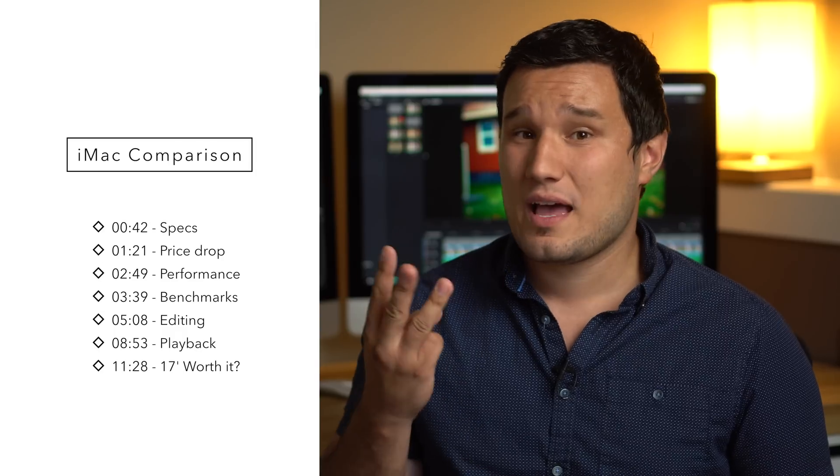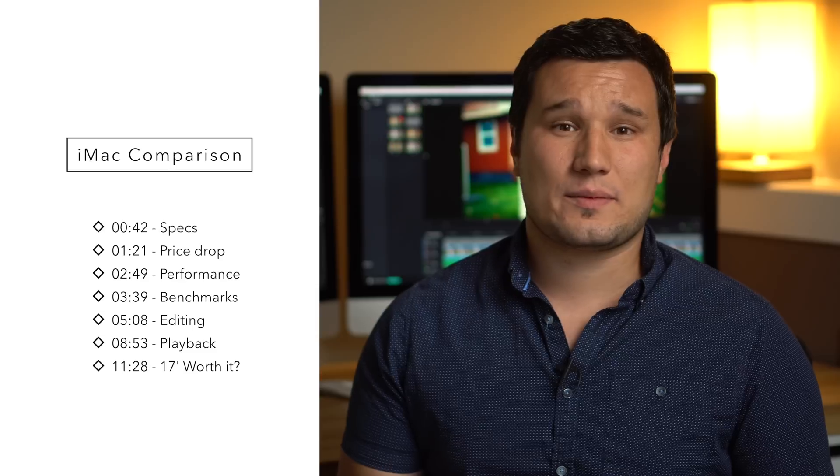A lot of you guys have probably seen my previous videos comparing iMacs, Mac Pros, MacBooks, Hackintoshes, and Ryzen builds. Those were using some similar project files, but I would not compare those results to these ones because there are operating system differences and improvements, and obviously the software has been improved as well. So just compare these two machines here.